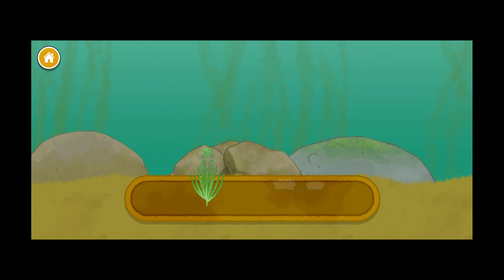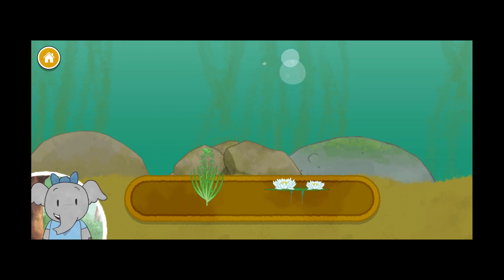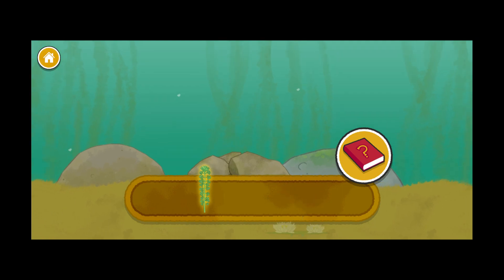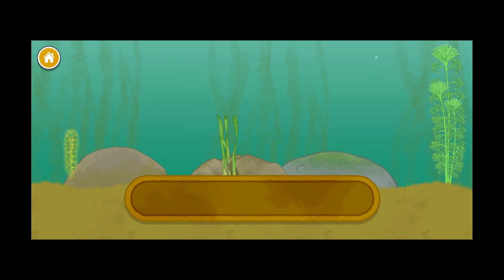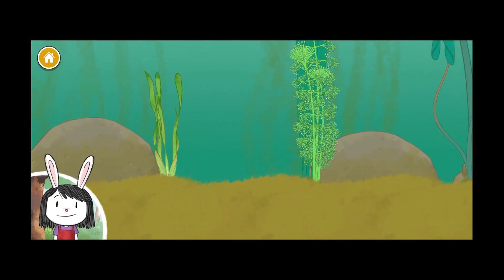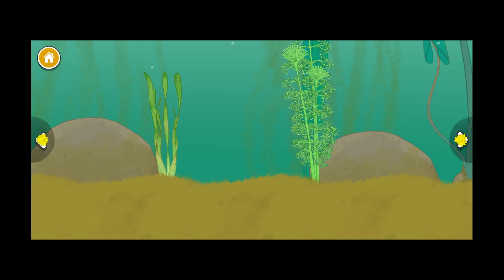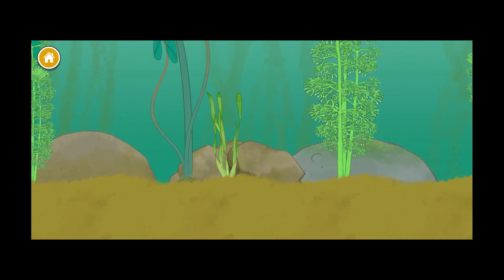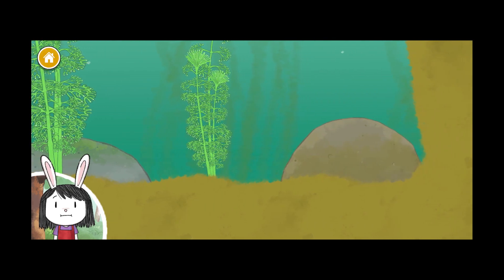Underwater plants, floating plants — now we get to pick a plant to add. You can always use my book to hear more information. Underwater plants will help feed lots of pond animals. I wonder who will eat them. Let's look around. Wow, this is so interesting! Let's keep going.